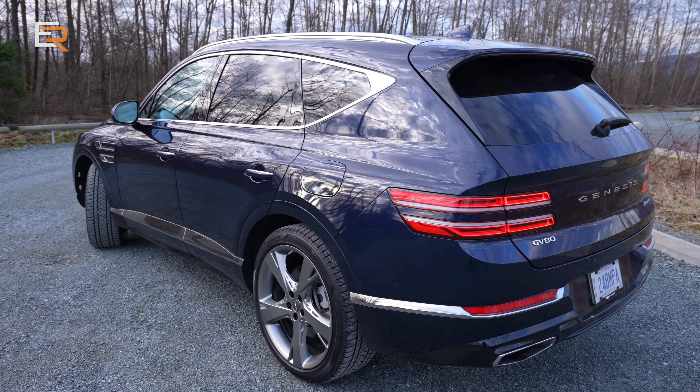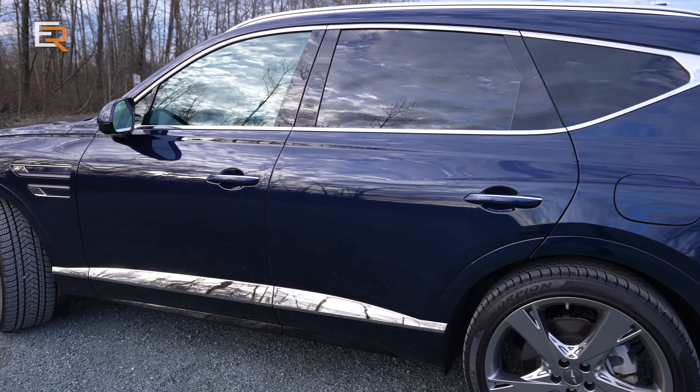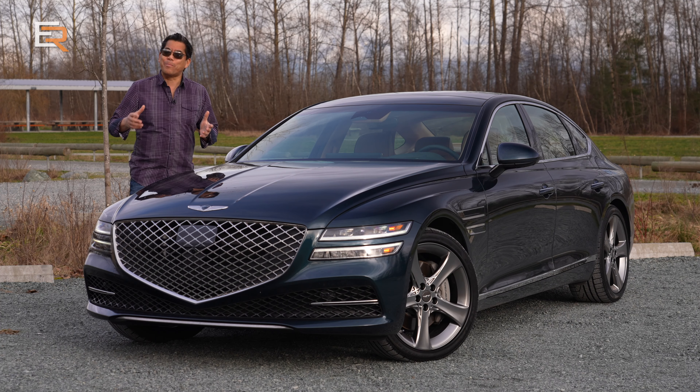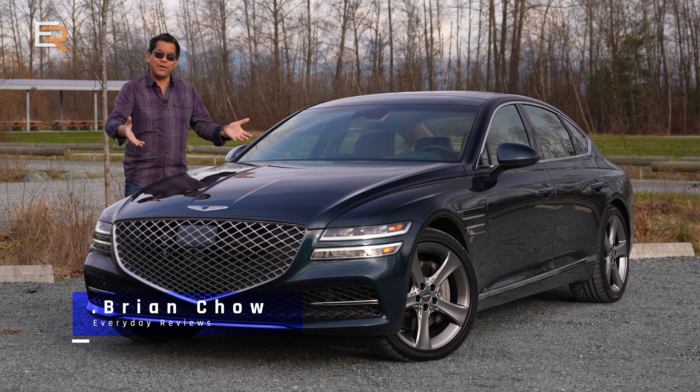Just last week we had a chance to look at the brand new 2021 Genesis GV80 SUV and we were pretty impressed. But what if you don't want an SUV and you want a sedan? Well, they've got you covered here.